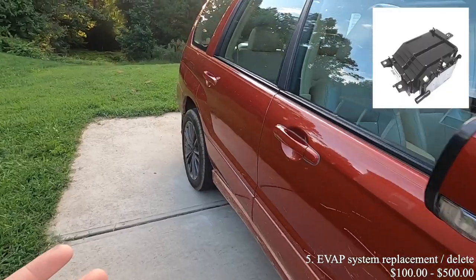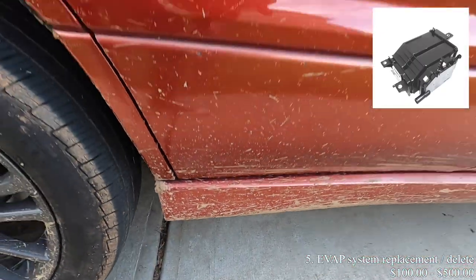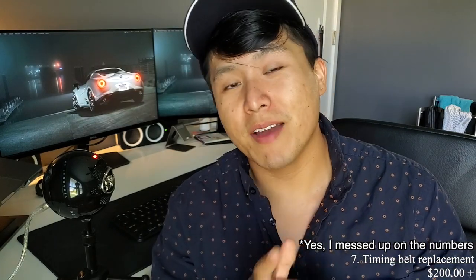Number five on this list is the EVAP system replacement or delete. What happens is the charcoal canister goes bad and starts leaking gasoline fumes into the atmosphere. Replacing the charcoal canister can run up to $400–$500 just for the part. If you decide to delete the system instead, it'll be a lot cheaper — you just have to make sure you have the right equipment to delete the codes.